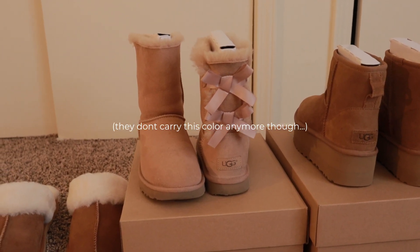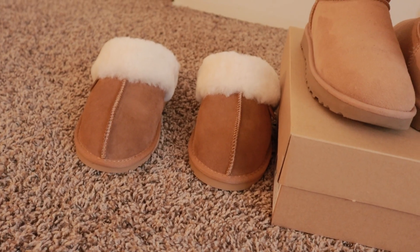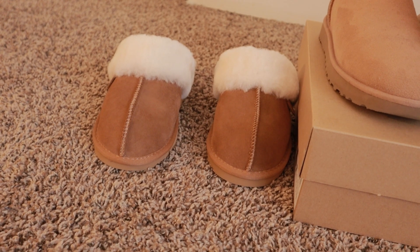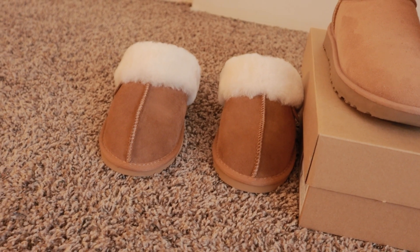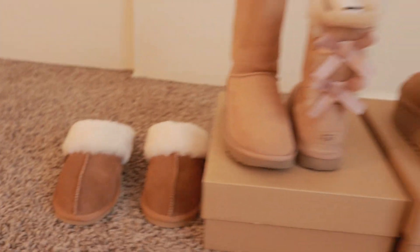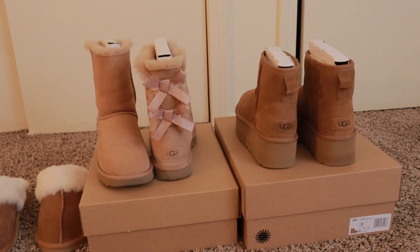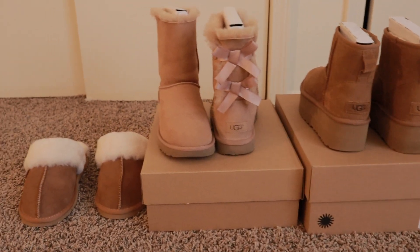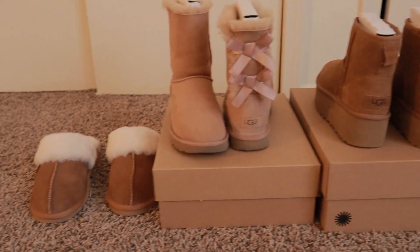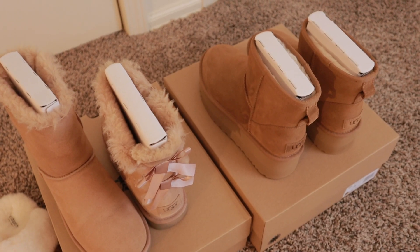They totally give ballet-core vibes, so if you're into that, these are cute. Also this pink color is so cute. These are actually Deer Foams but they look so much like the Ugg slippers and they're less than half the price — about fifty dollars — and honestly really good quality. I just sprayed them with a protectant spray to make sure they last as long as possible because they are certainly an investment.